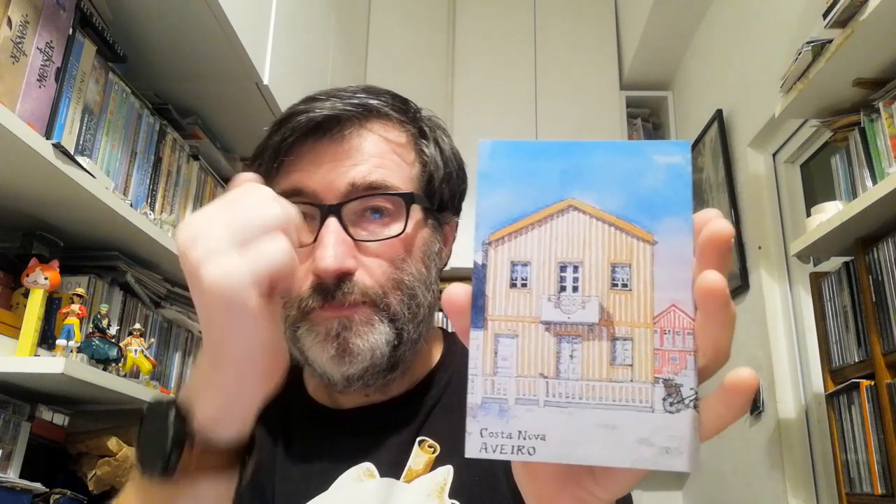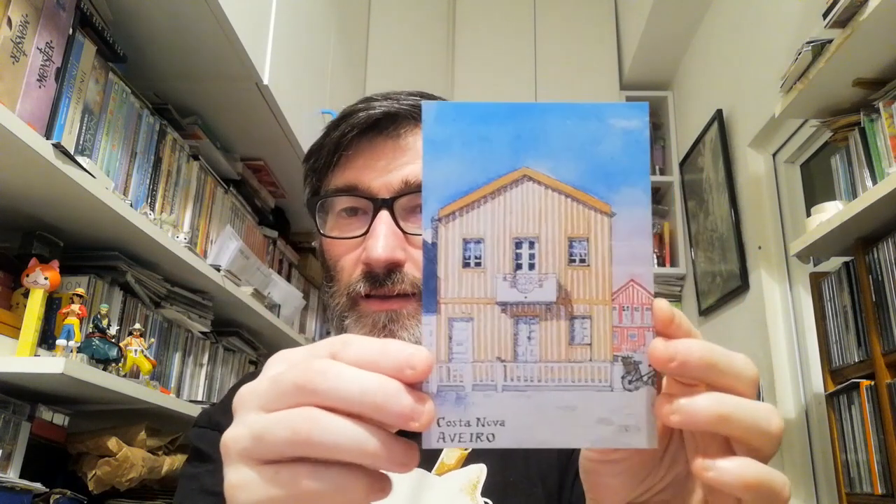The other one is in Aveiro — a house near the seaside, very colorful. You have yellow houses, green, blue, red — all the houses are striped. Very cool. And the last one is in Alentejo, in the south of Portugal. And that was the second series that we released two weeks ago.